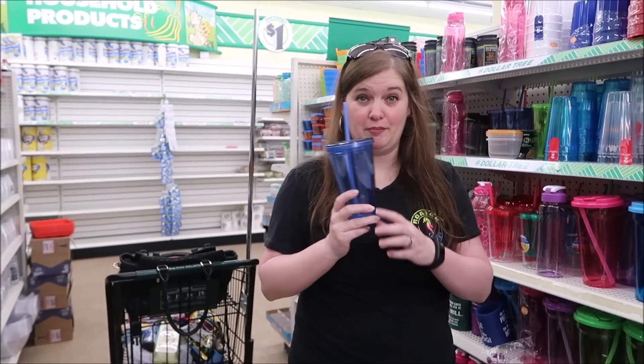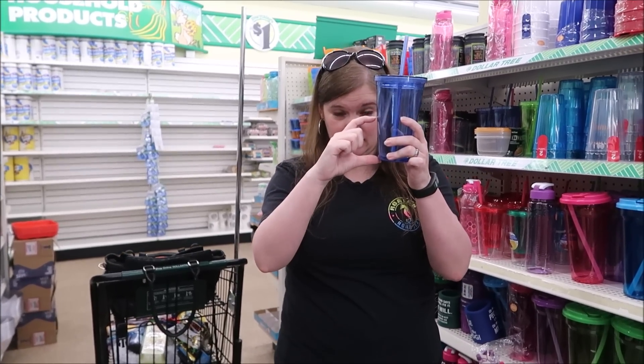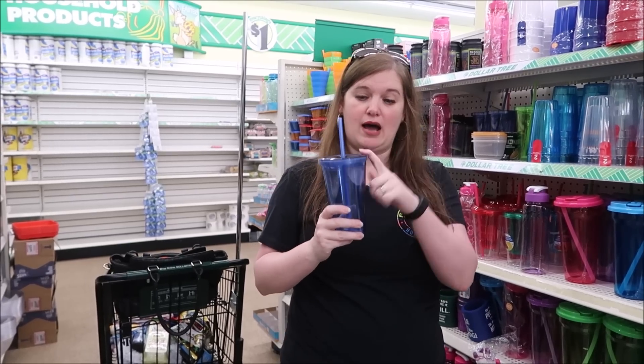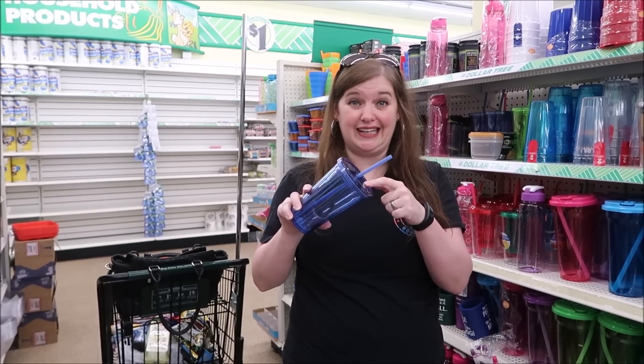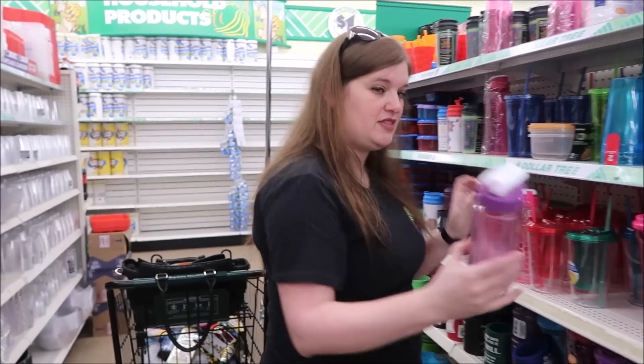I'm a huge fan of bringing my own cup because the cups on the ship are only about this big. I drink lots of water at a time, so I like bringing one of these. I like the ones with the lid and the straw - that's my personal choice, but they also have other types of bottles.